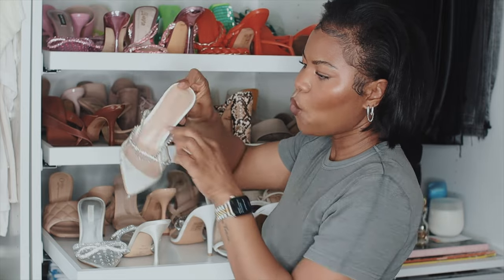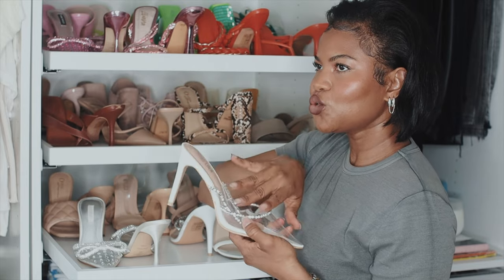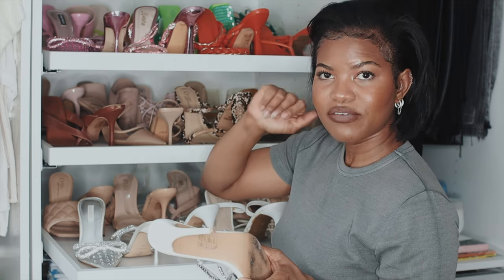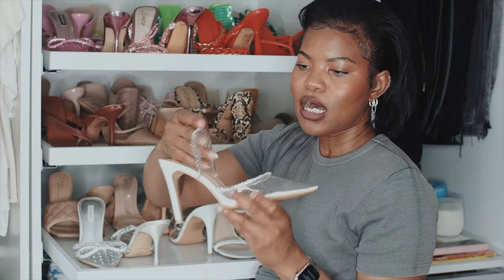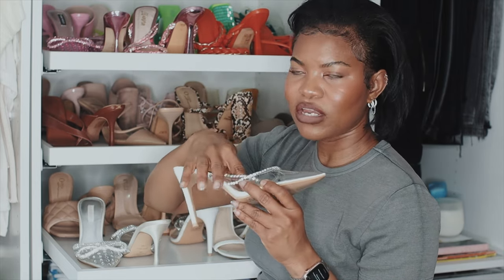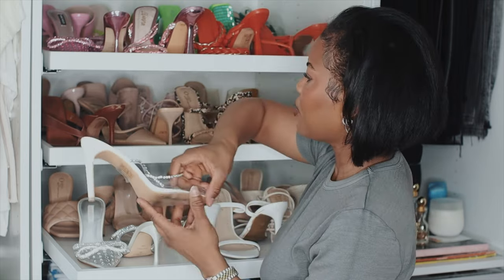The next pair of heels are these white pairs I got from Miss Lola. Quality-wise I would rate these a six. They are very cute and trendy, but they have a strap where a lot of the stones fell out pretty fast. I've had these for less than a year and they haven't lasted well. Miss Lola in general is a fast fashion company, so you get what you pay for — reasonable prices, but they won't last forever.